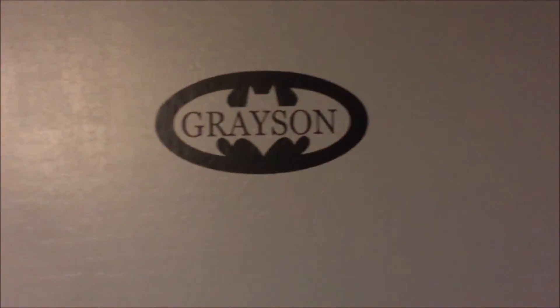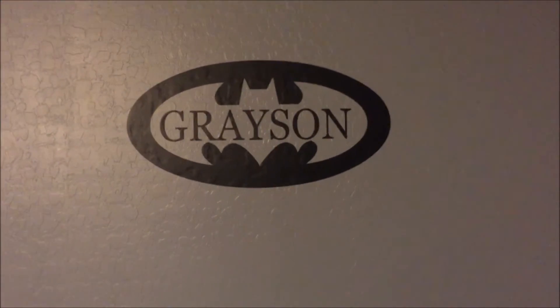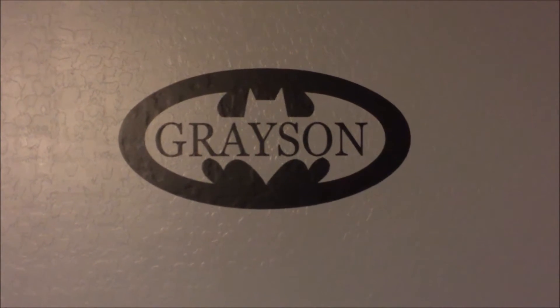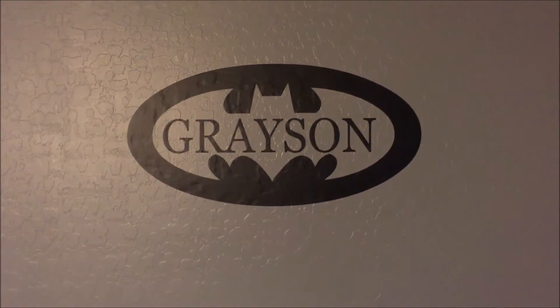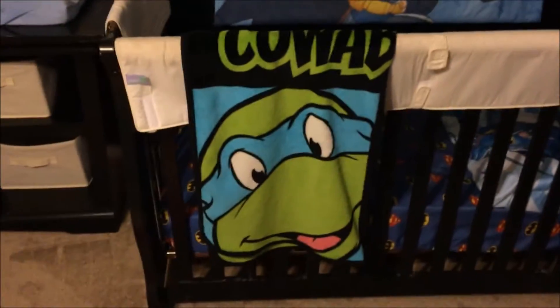My son's name is Grayson, and we got a sign up front with the bat signal saying 'Grayson.' My wife is the one who actually came up with this name and she didn't even really know that was the last name of the first Robin. So of course when she suggested it I said yeah, let's do that. It looks really cool with the Batman logo, considering Dick Grayson once was Batman. We painted the crib black — there's a Ninja Turtles blanket he always uses and a Batman pillow down there.